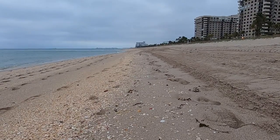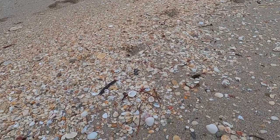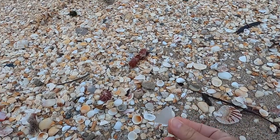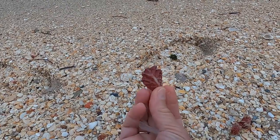Good morning. It's a good shell day here. You can see them all on the beach — lots of little bits and pieces, but a few treasures here and there. Seaglass. One of these neat little oyster shells, it's so pretty.